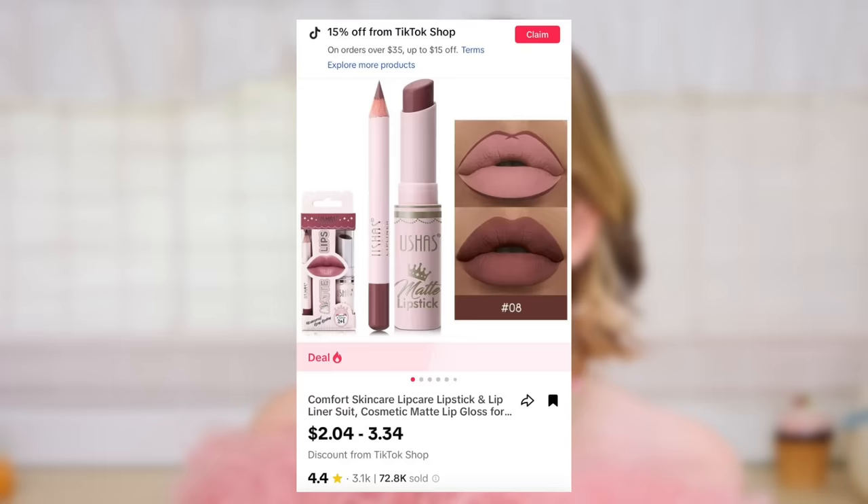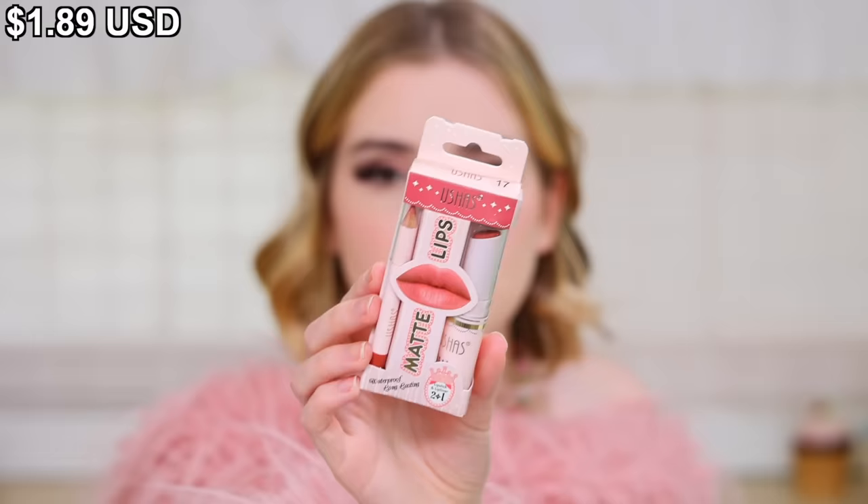Back to the video. We need to balance these eyes with a lip. So we have this Comfort Skin Care Lip Care Lipstick and Lip Liner Suit — I paid $1.89. It says not tested on animals, but there are no certification badges, so you have to be careful. Anybody can say anything, but if you have actual certifications you can trust it more. I like the color — it reminds me of the Kylie Lip Kits.